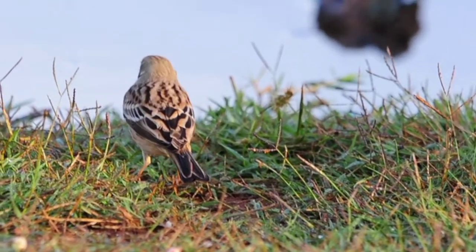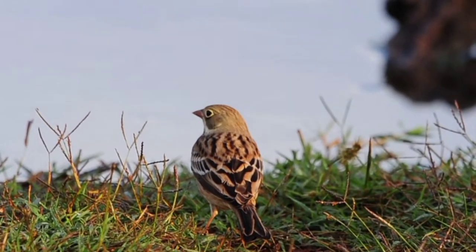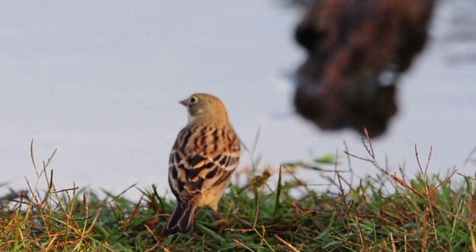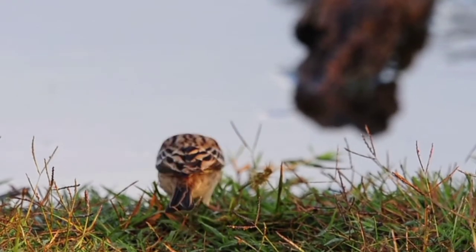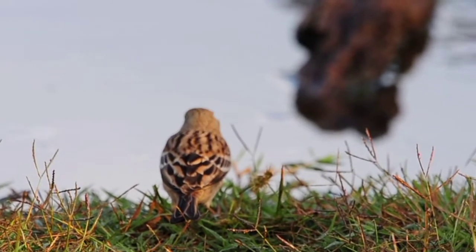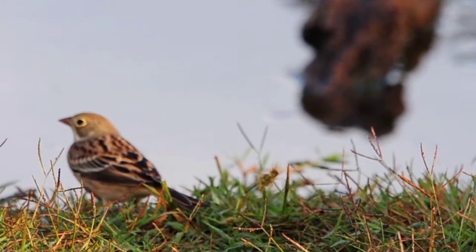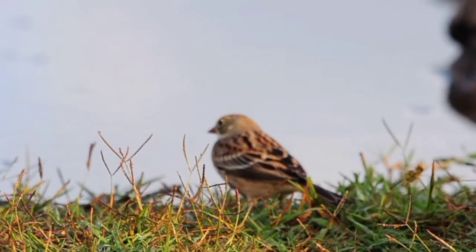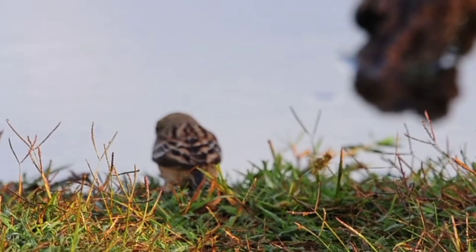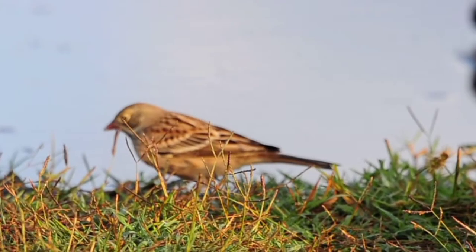Wow, we have an Ortolan bunting here — and it's the first one of the year! It's not a very colourful one, but it's either a juvenile or maybe even a female, I'm not sure. Normally the males are a much brighter yellow colour. But you can tell it's an Ortolan by the beautiful ring around the eye — it almost looks like it's been painted. Lovely, lovely bird. One of my favourite buntings, next to the little bunting.